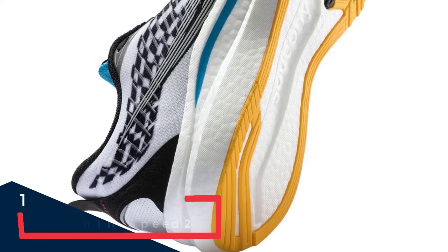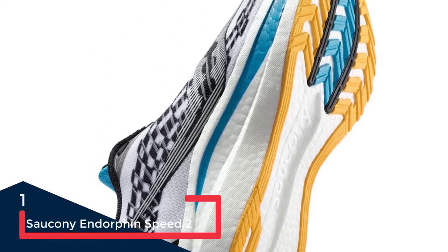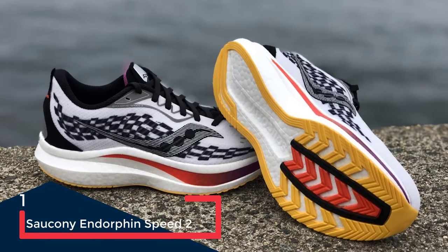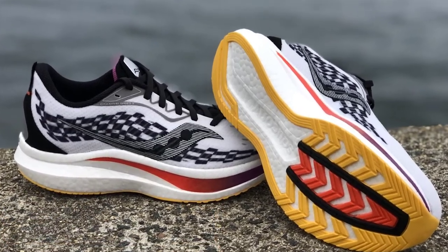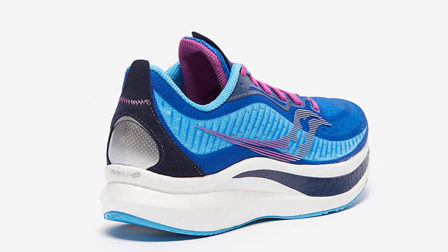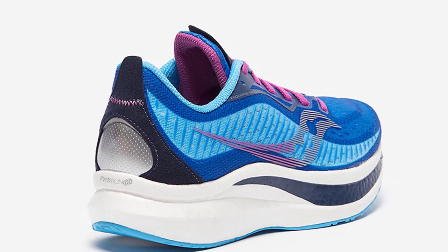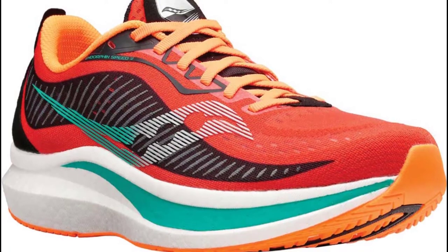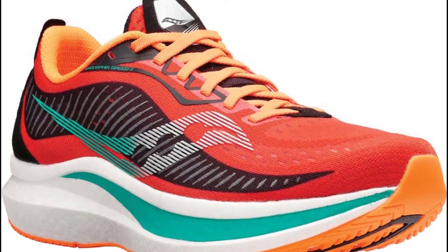Our Best in Test award is reserved for shoes that stand out from the crowd, and this is one of them. Judged only by its name and weight, you would be forgiven for thinking it is best suited to speed work or racing — but that was seriously underplayed. This is an impressively versatile option which proved its depth on long runs as it did on shorter, faster workouts.